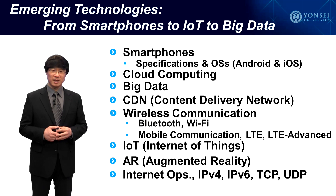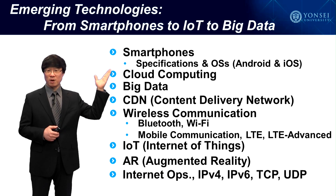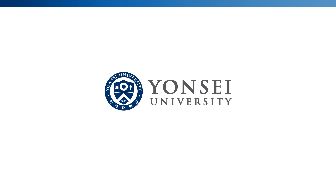I invite you to join me in this journey of exploring emerging technologies from smartphones to IoT to big data. Thank you very much.